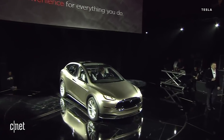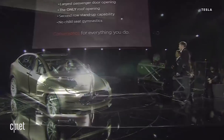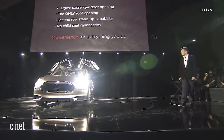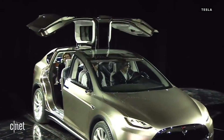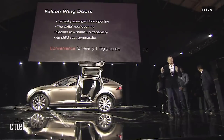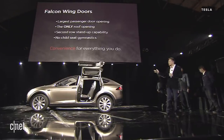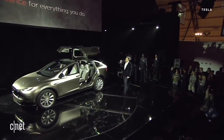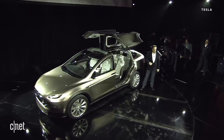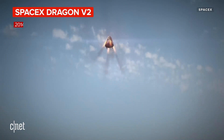One of the main inventions of the Model X is something we call the Falcon Wing doors. The thing that makes this unique is it's a split gull wing — we call it the Falcon Wing. That's really important. Because with the split gull wing, with the second hinge, we're able to make it such that the door opens out very, very slightly.